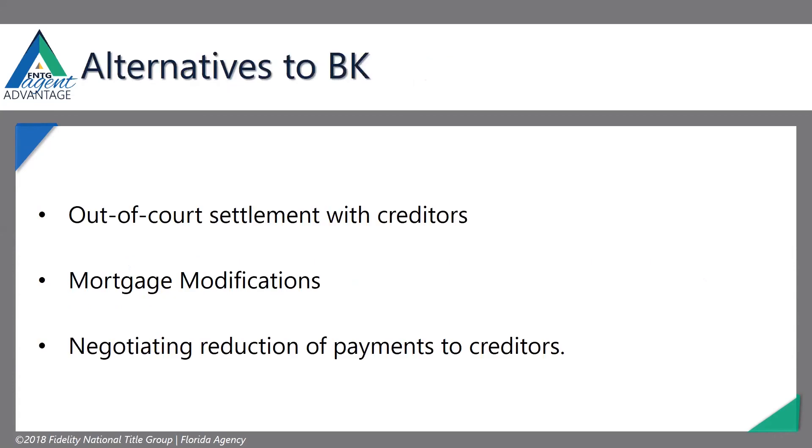Alternatives to bankruptcy — there are so many scammers out there right now. People say they can consolidate your debt, negotiate with your credit cards, and so on. Some are legit, but some just charge high fees and do nothing for you, and you end up getting into a lot more trouble. People that say they'll pay off your debt and consolidate — it's a huge scam thing.